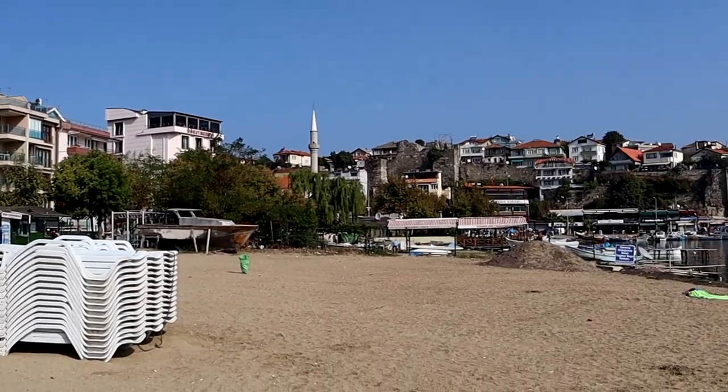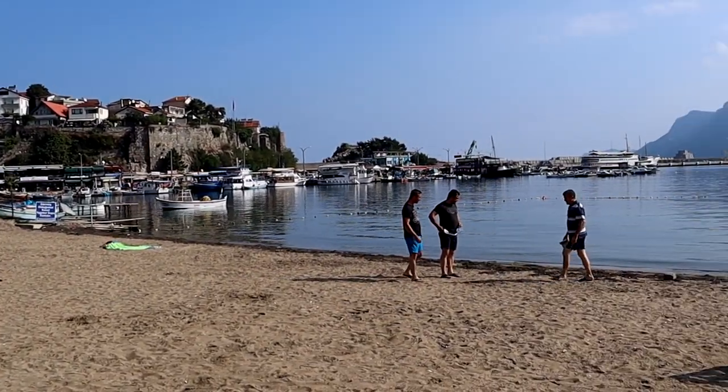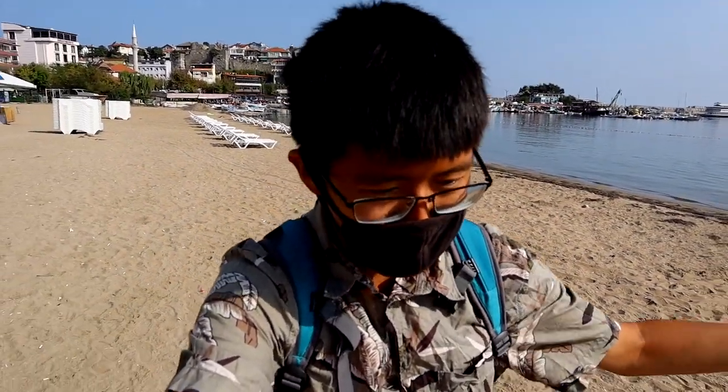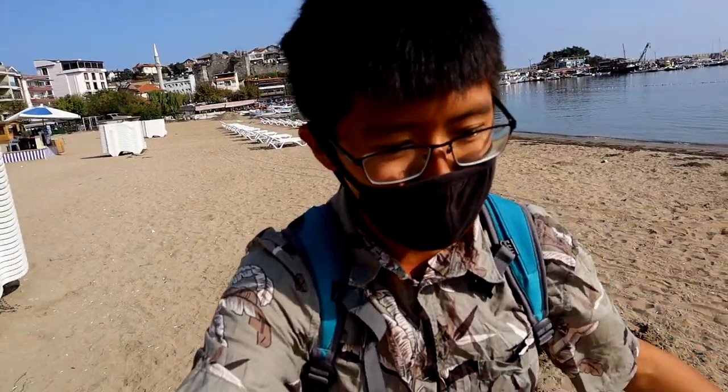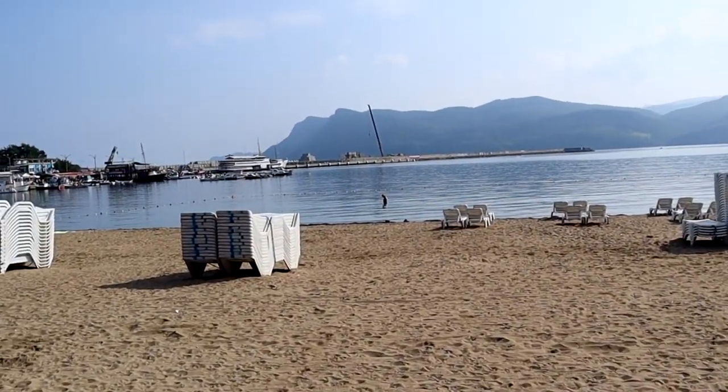We have finally made it to the beach here in Amazra — Amazra Plaji. I hate to say this, but this is not a nice beach. The sand is not very white; it's kind of brownish. You've got a lot of trash — cigarettes, bottles, even a brick here apparently. Not a very clean beach.